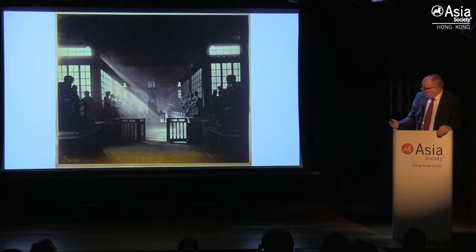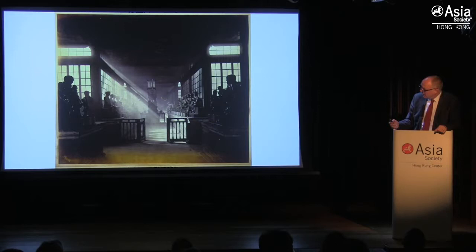His first photographic journey into China was relatively local — up the North River — and this is entitled 'The Temple of the 500 Gods, Canton.' Here you can see Thompson really at the height of his powers, playing with light and darkness and really invoking the atmosphere of the building photographically. Very, very powerful. This is from a vintage print in, I think, the Metropolitan Museum of Art in New York.